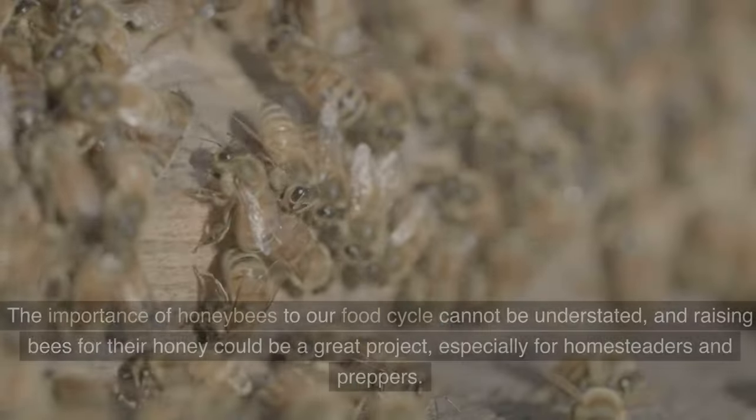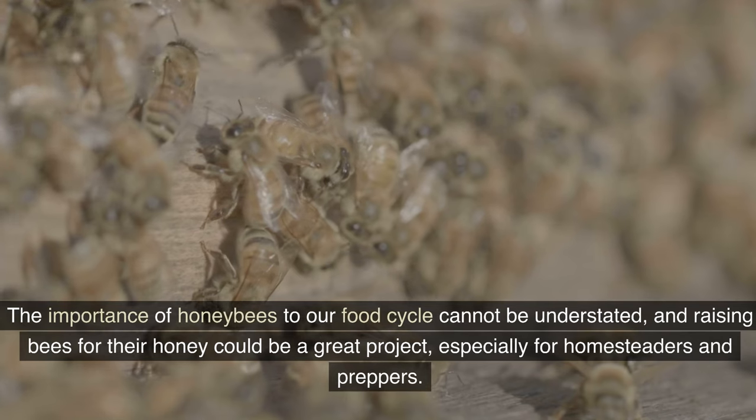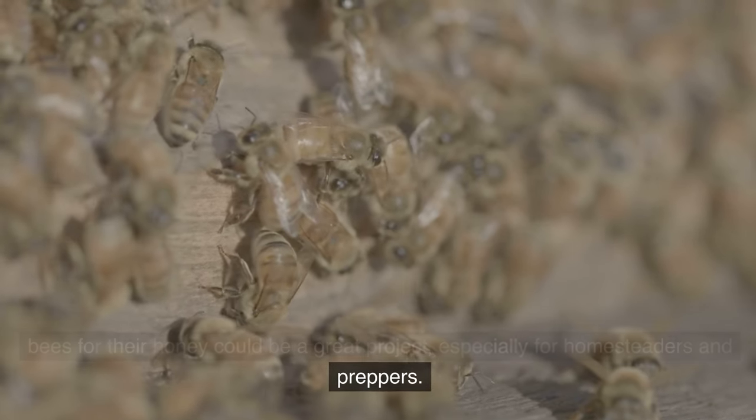22. Build a beehive. The importance of honeybees to our food cycle cannot be understated, and raising bees for their honey could be a great project, especially for homesteaders and preppers.